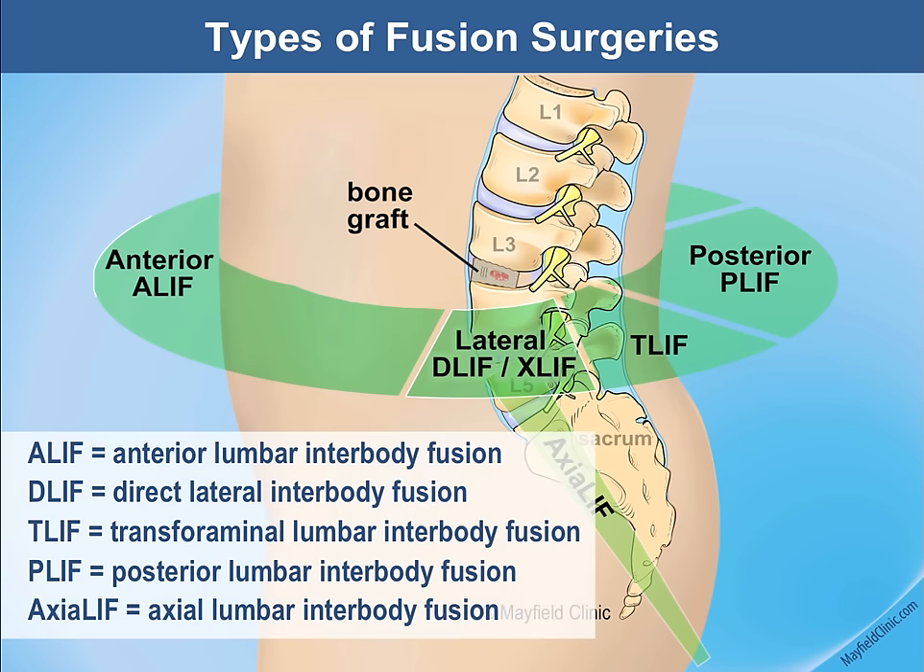The illustration shows a patient standing — the front or belly is on the left, the back of the spine is on the right, looking directly at the side of the spine.